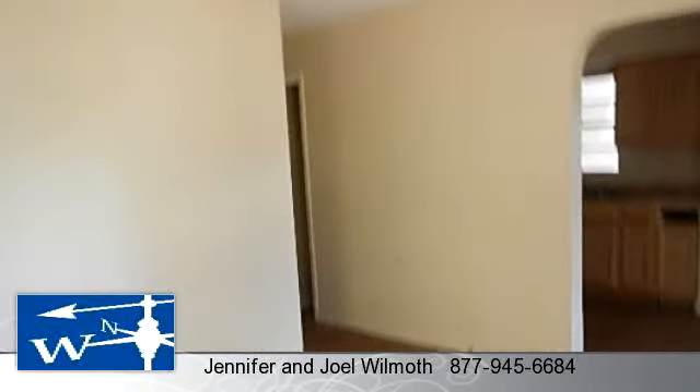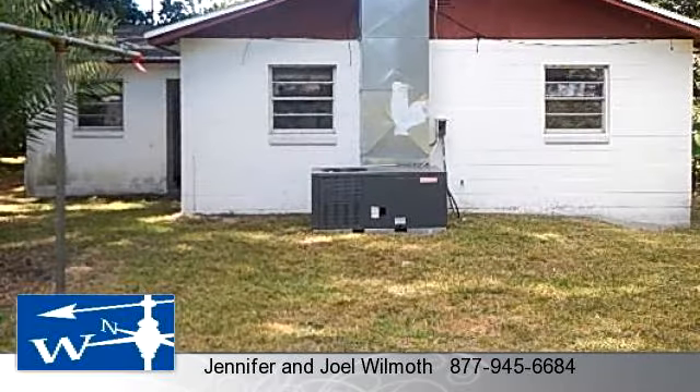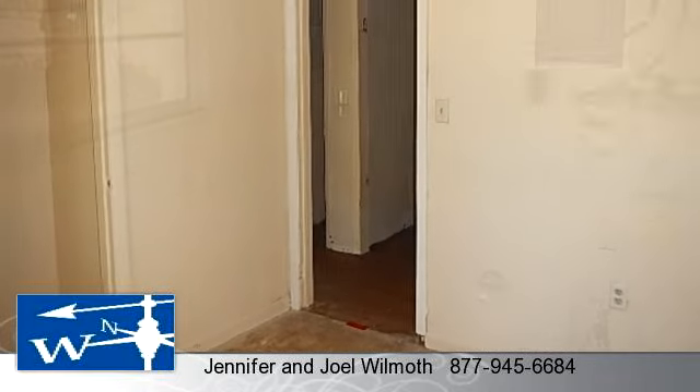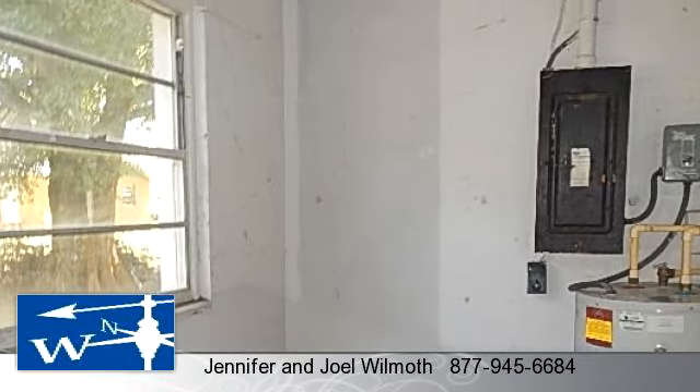To arrange a time to stop by and view this listing, or if you would like more information, please contact 877-945-6684. That's 877-945-6684. Thank you for your interest in this listing and enjoy the presentation tour.